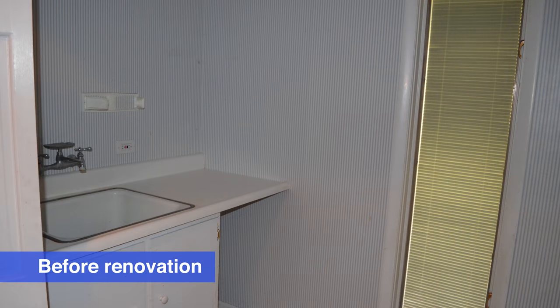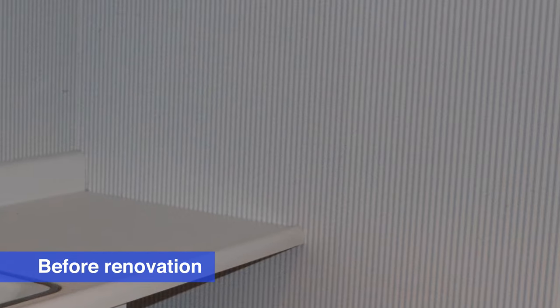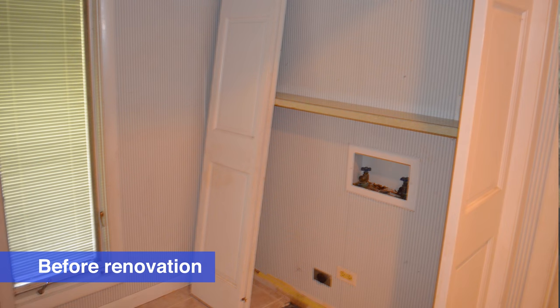This room did have wallpaper — a little blue striped wallpaper with a border at the top. We had about seven rooms, including hallways, that had wallpaper we had to strip, because we ended up putting no wallpaper back anywhere. After getting it all stripped down, we reconfigured the laundry room — it didn't need that big opening — so we used one of the new doors and put it on a sliding barn door track. It slides sideways, so it doesn't take up any space. It worked out great.